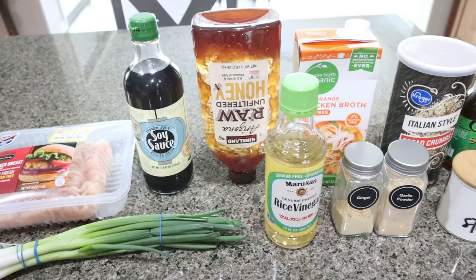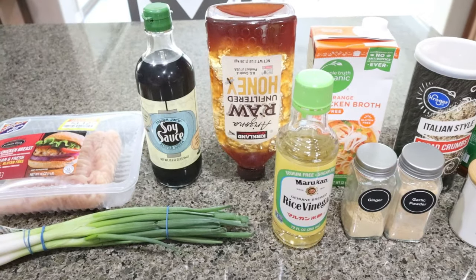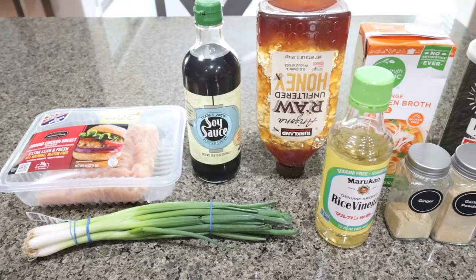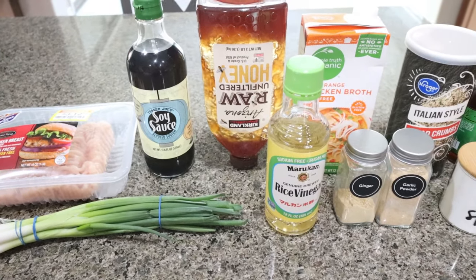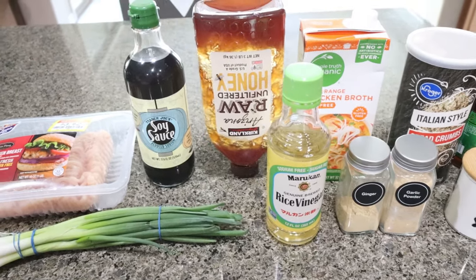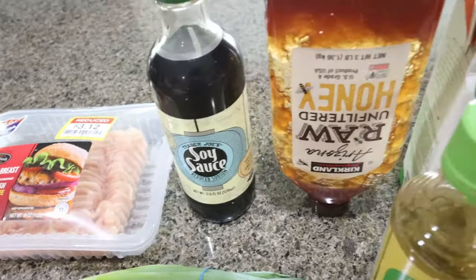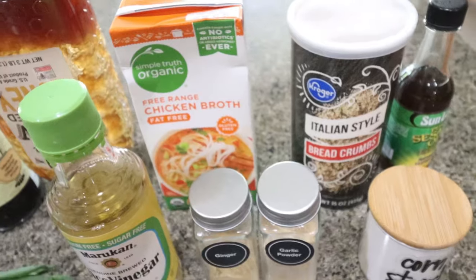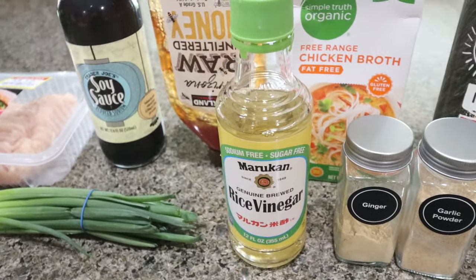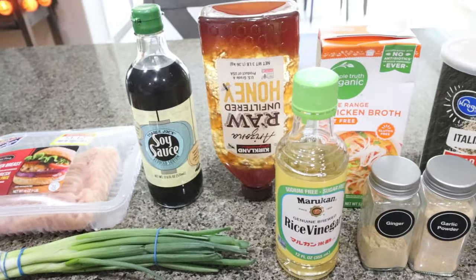For my lunch this week, I'm making sesame chicken meatballs. There are a couple of ingredients I don't have — I don't have mirin, so I'm going to sub something in place of that. The recipe says you can add a red bell pepper but I'm skipping that, and I'm going to put these meatballs over some rice for the week. So the meatball ingredients are: a pound of extra lean ground chicken, soy sauce, honey, chicken broth, breadcrumbs, sesame oil, cornstarch, garlic powder, ginger, rice vinegar in place of mirin, green onions, and sesame seeds for topping.